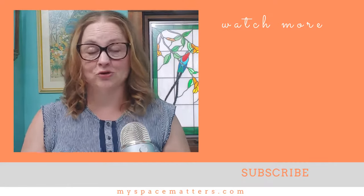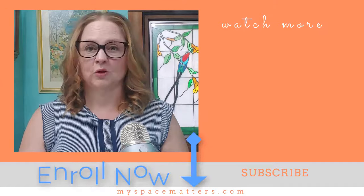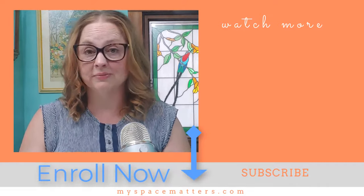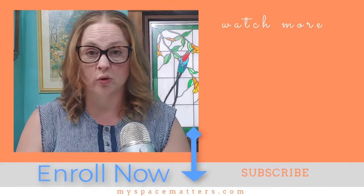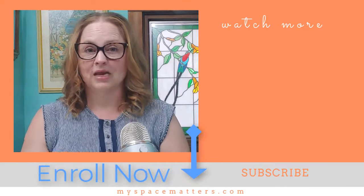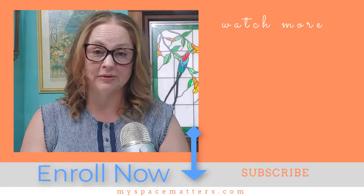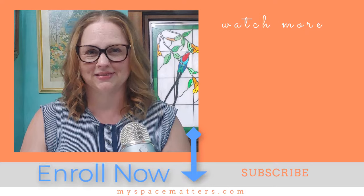If you are a professional organizer who wants to get into the business of clearing out hoarded homes, or find yourself in a position of needing to clear out an extremely cluttered house, check out my course called Tackle the Hoard, so we can walk through all the facets of clearing out a hoarded home together. I put a link to my course in the description below. Please subscribe to my channel for more tips on downsizing, decluttering, and the business of organizing.